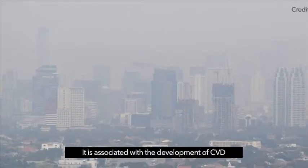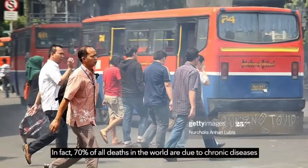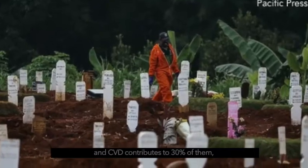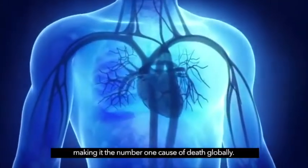It is associated with the development of CVD or cardiovascular disease and respiratory diseases. In fact, 70% of all deaths in the world are due to chronic diseases and CVD contributes to 30% of them, making it the number one cause of death globally.